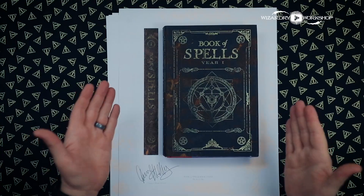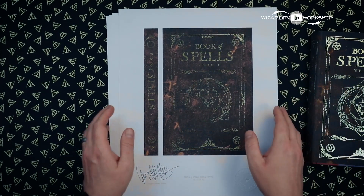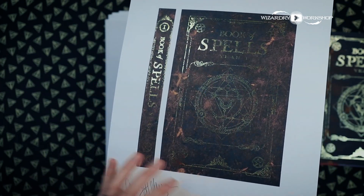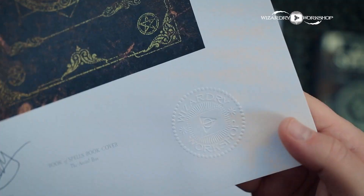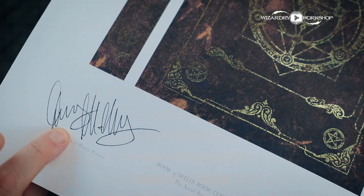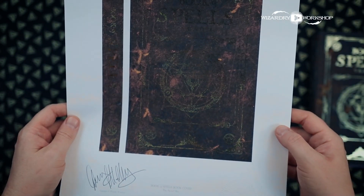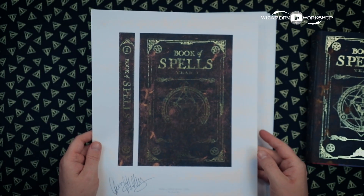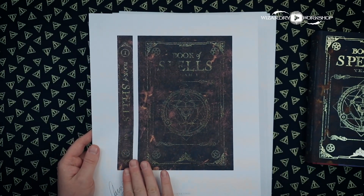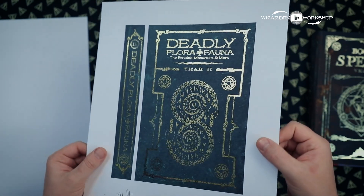What do I mean by that? Let's take a look. So right here you can see we have the Book of Spells Year One — this is the actual book cover — but what I have here is a gold-foiled art print of the book cover. We have the spine, and we also have the cover embellished with gold foil. We have the Wizardry Workshop seal, which is embossed right here in the corner, and my personal signature right here. This is not a printed signature — this is something that I am signing every single one of these prints, and I'm selling these on my Etsy shop.